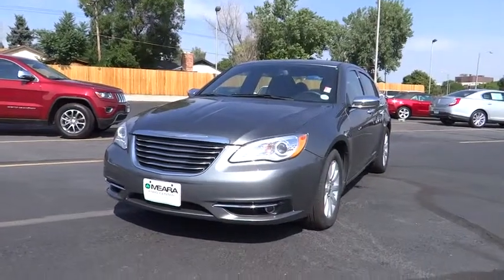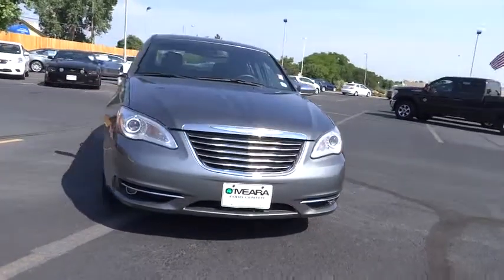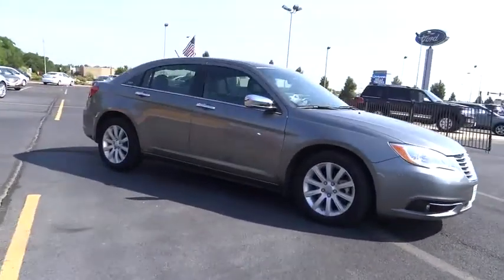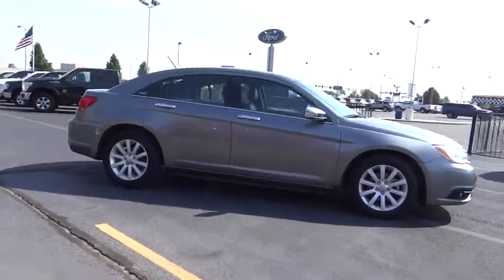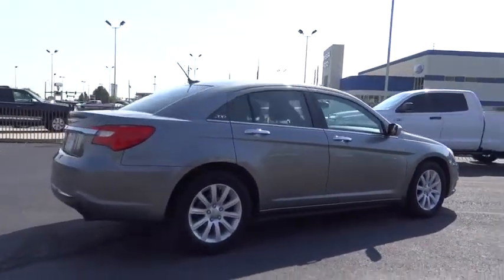The 2013 Chrysler 200. This mid-sized sedan is loaded with modern comforts — thicker seats, LED lighting, and noise dampeners are just a few. This 200 model for Chrysler takes an aggressive step into a competitive market.